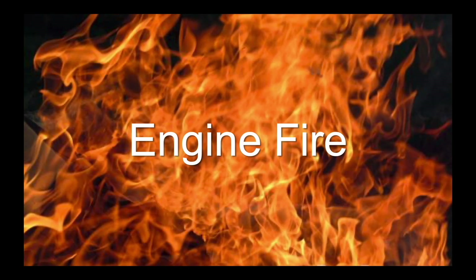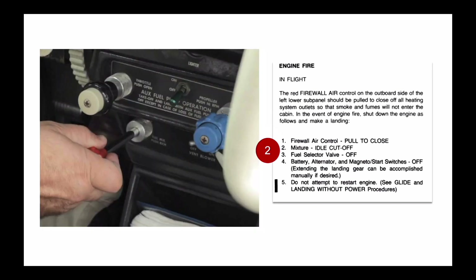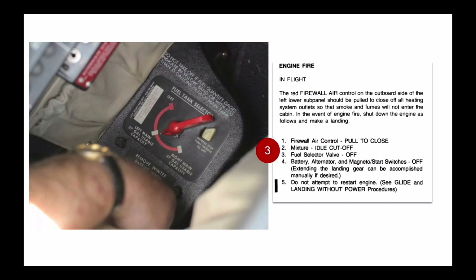Fires don't happen frequently, but if one does, pull the firewall shutoff control to prevent smoke from entering the cabin. Then pull the mixture control to idle cutoff and turn the fuel selector off. These steps stop the flow of additional fuel to the engine fire.